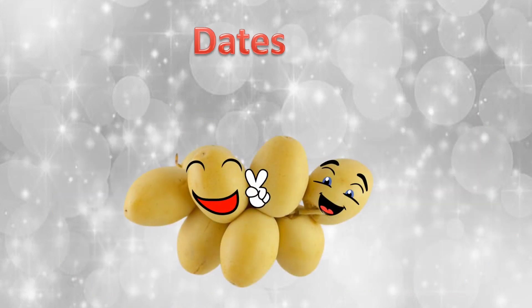A date fruit. When we cut the date fruit, we can see only a single seed inside it.